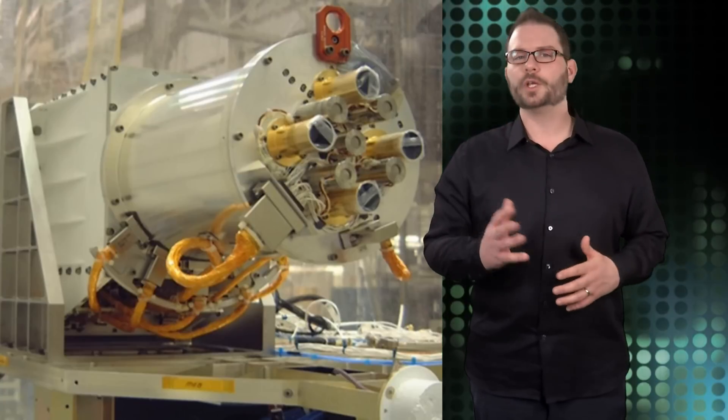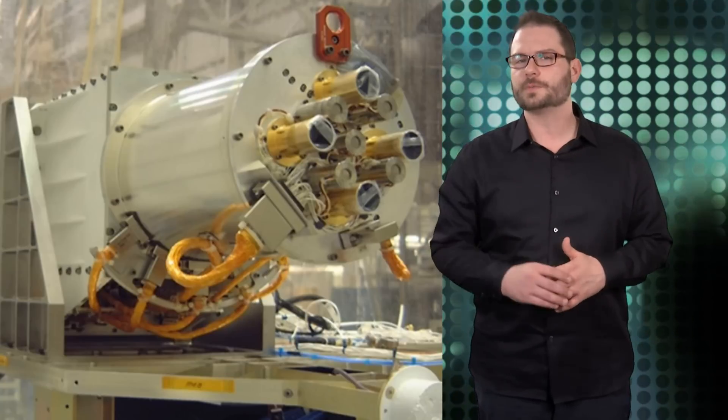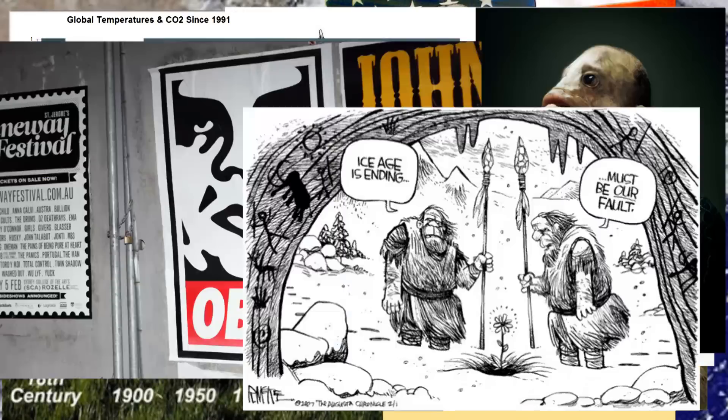This measurement will improve our understanding of the effects of changes to Earth's reflected and emitted radiation caused by human activities and natural phenomena. NISTAR is a great revelation — look it up.